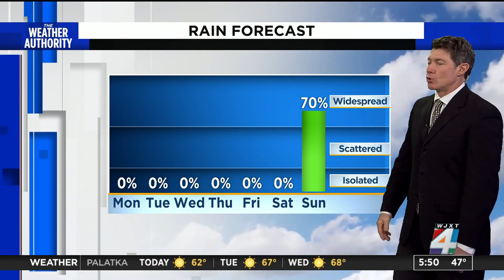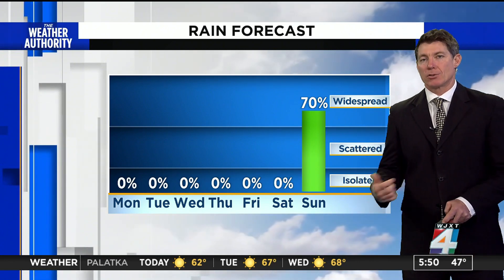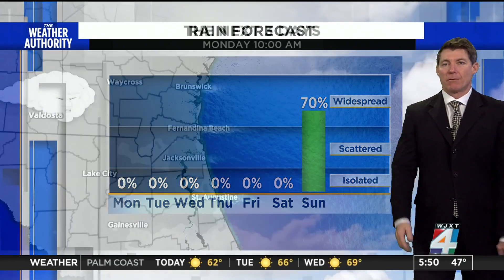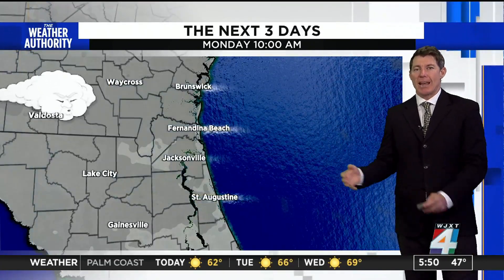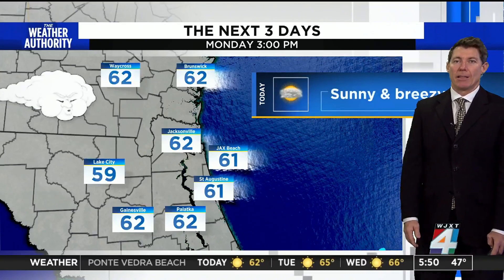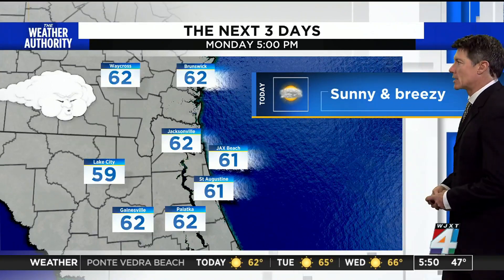By Sunday, rain chances will jump. We'll probably see nearly a 100% chance of rain as we get closer to the end of the week. Forecast models all point at low pressure tracking across the state, and that would bring rain at the earliest for late Saturday night, but more likely for Sunday.